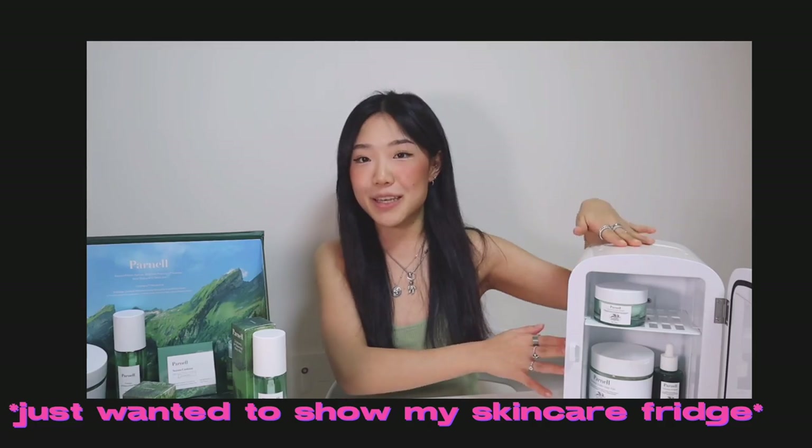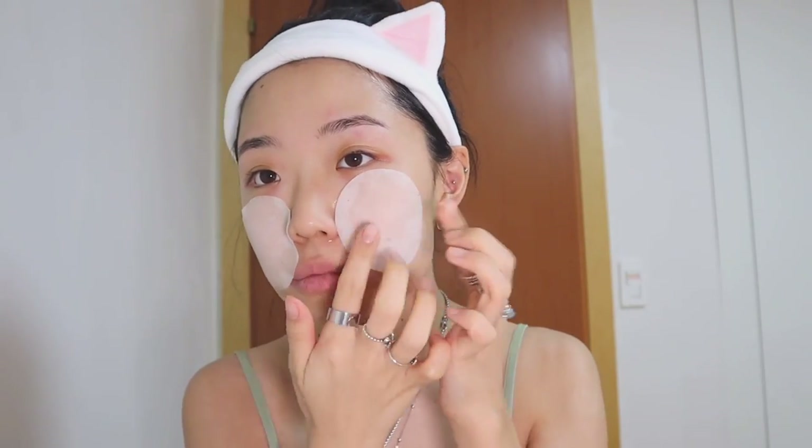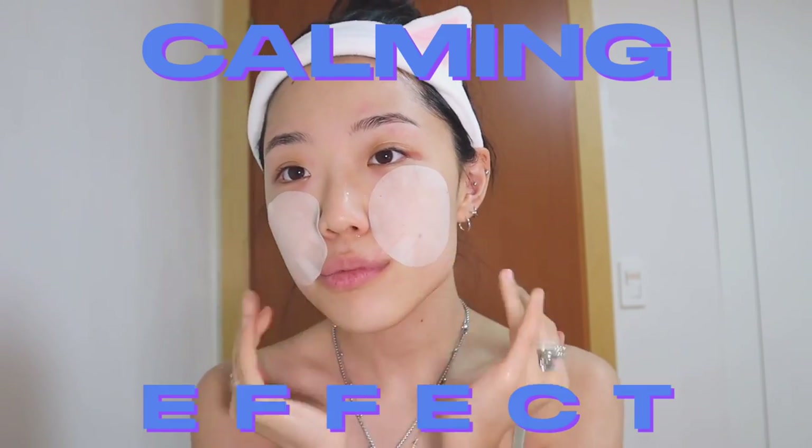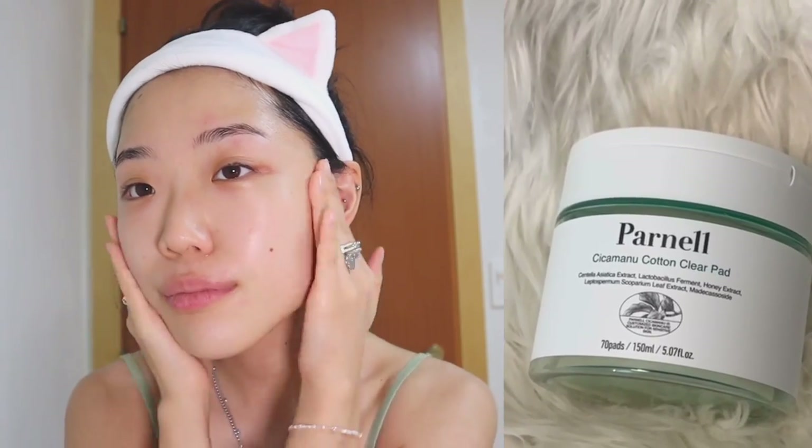The first product I wanted to show you guys — and I have my cute little mini fridge here, this is my skincare fridge. After I cleanse my face, I air dry the water a bit and then start off with Parnell Sika Manu cotton clear pads. I like to sometimes leave these on my face for a few seconds, which will give you a calming effect on top of the hydration. The cotton pads are super soft and 100% biodegradable, and the essence included will gently exfoliate and hydrate your skin without any irritation. It's super cooling and refreshing right after you use it, and it'll help reduce your pores and get rid of any impurities left over after a face cleanse.